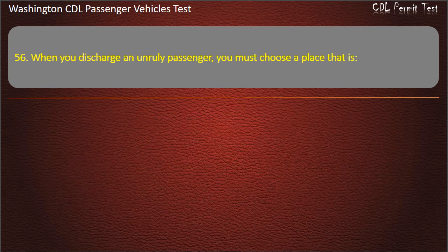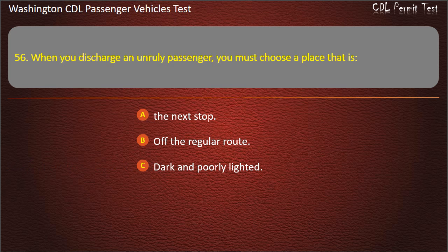Question 56. When you discharge an unruly passenger, you must choose a place that is: the next stop, off the regular route, dark and poorly lighted, or as safe as possible or the next stop. Answer: As safe as possible, or the next stop.